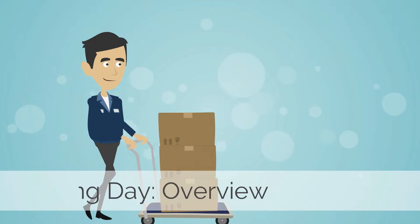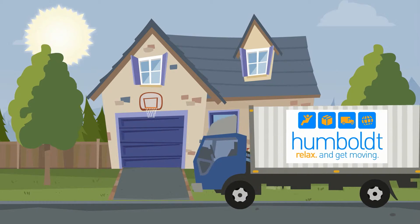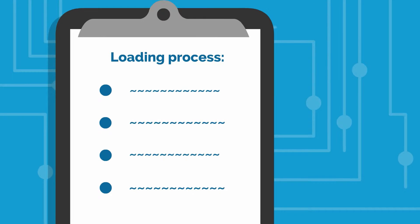Interstate moving loading day overview: move day has finally arrived. It's time to get your items on the truck and make the trip to your new home. To ensure a stress-free day, Humboldt would like to provide a quick outline of what you can expect during the loading process.